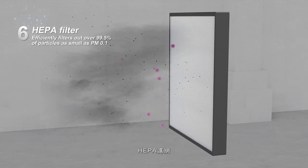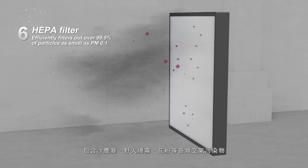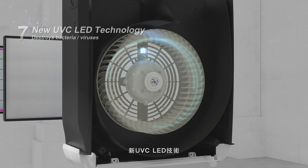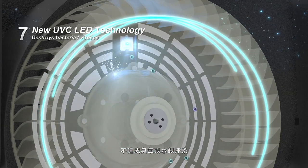HEPA filter efficiently filters out over 99.5% of particles as small as PM0.1, including pollutants from sources such as sandstorms, wildfire smoke, pollen, and more. New UVC LED technology destroys bacteria and viruses and won't cause any ozone or mercury pollution.